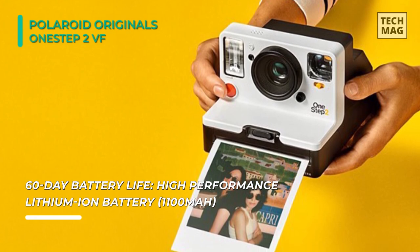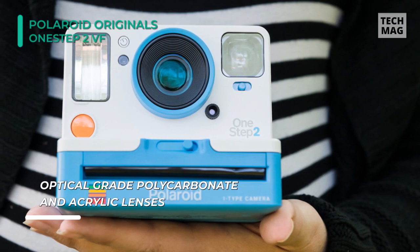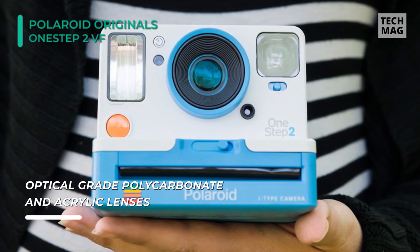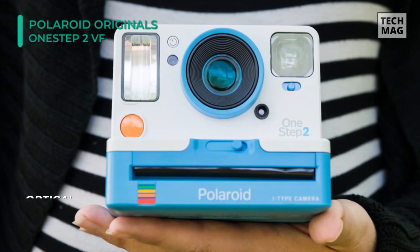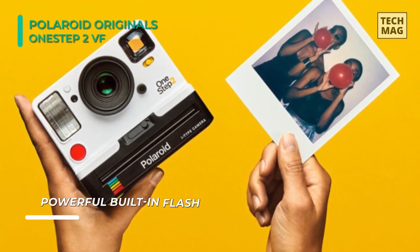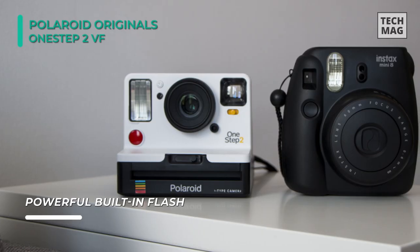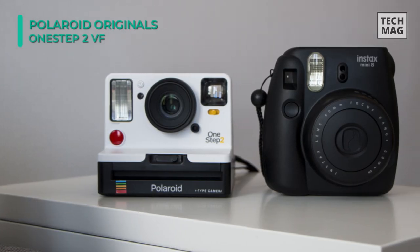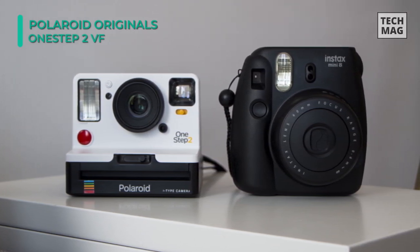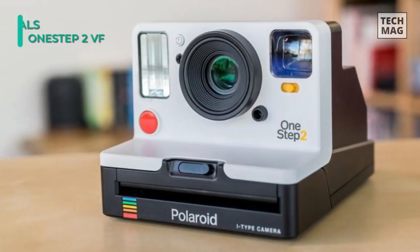It has an updated white polycarbonate shell with an integrated extended optical viewfinder for accurate framing, a built-in flash, self-timer function, and a familiar bright red shutter release. The fixed 106mm lens offers a comfortable field of view for everyday shooting, and its fixed focus design suits photographing subjects as close as 2 feet away. Powering the camera is a built-in 1100mAh lithium-ion battery rated for up to 60 days of use per charge, with a built-in flash for low-light conditions and a self-timer ideal for selfies and group portraits.